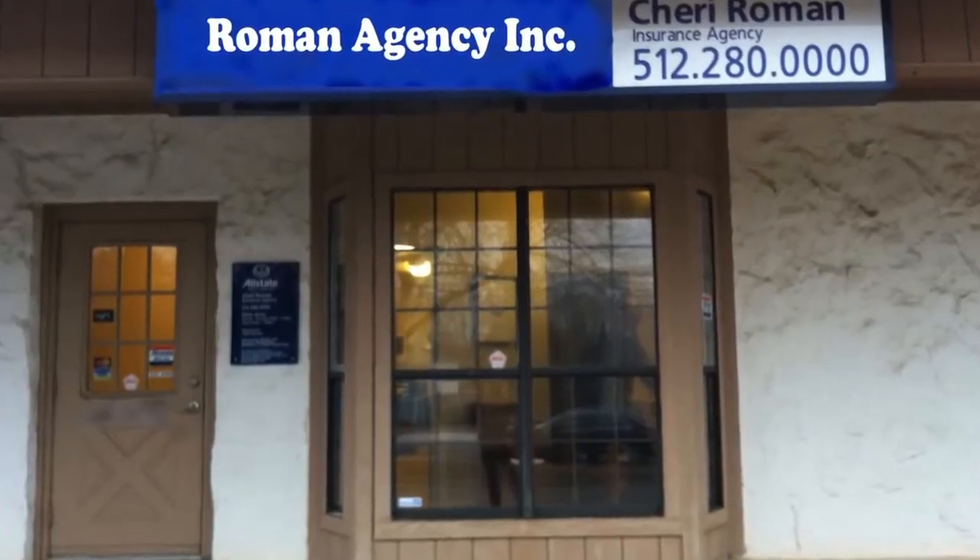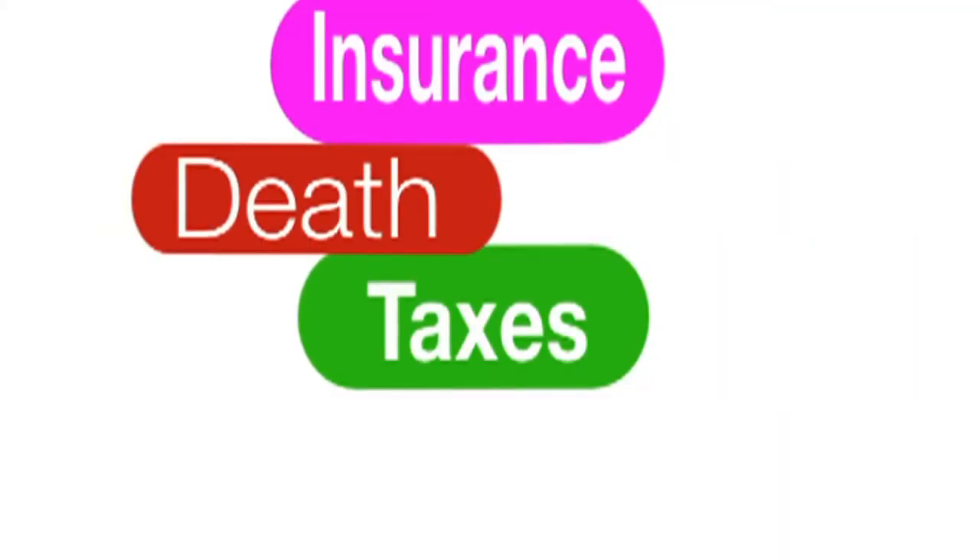Hi, I'm Sherry Roman from Roman Agency, Inc. in Austin, Texas. Welcome to another segment of Insurance, Death and Taxes.